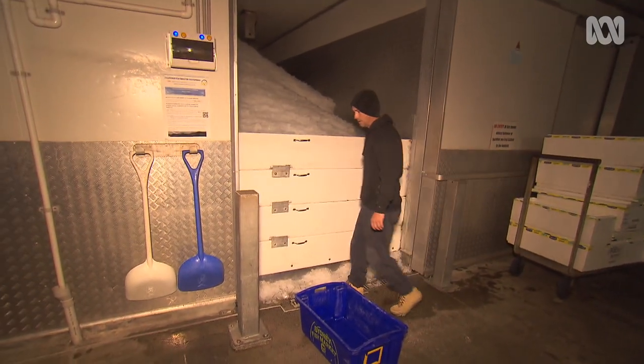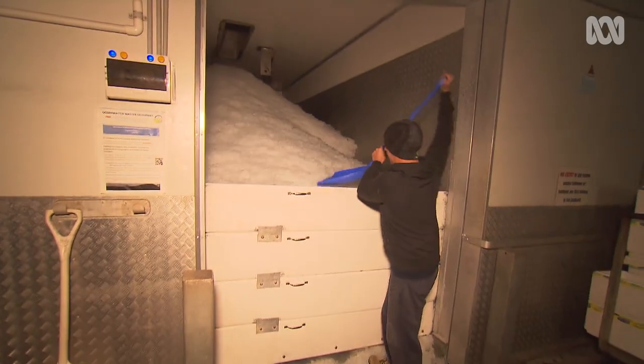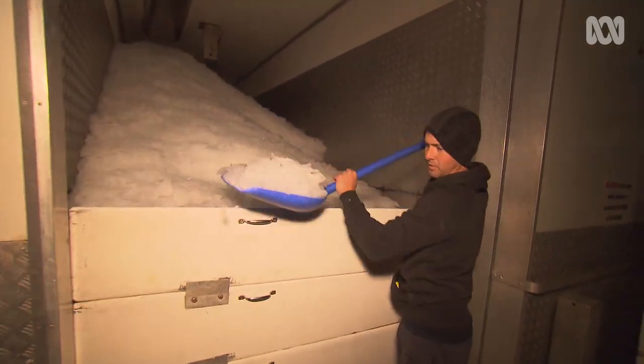We usually come down to the harbour, get ice, bait, make sure all the boat's in good working order. Hopefully we have a good day, but we'll have to wait and see.